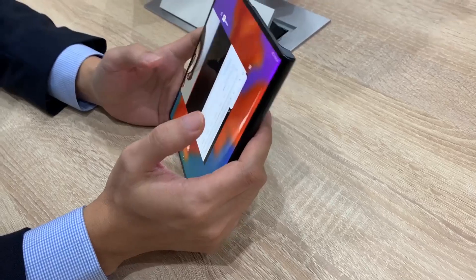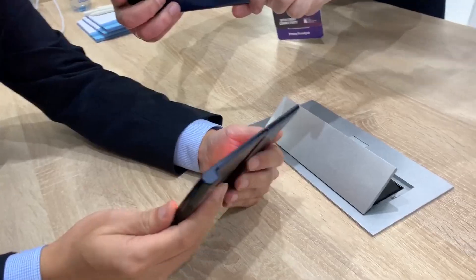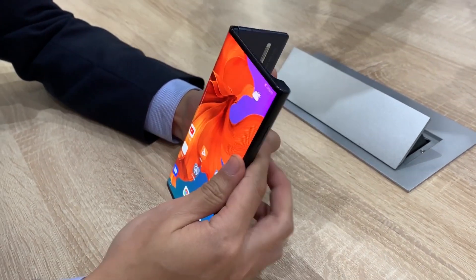But Samsung is getting ready to release its own flexible phone, the Galaxy Fold, this April. We haven't been able to go hands-on with that device yet, but based on what we've seen from Huawei, the Mate X is giving Samsung a serious run for its money.